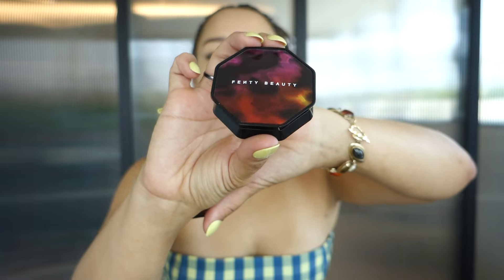Hi guys, welcome back to my channel. I know it's been a long time since you've seen me in a very professional setting. Penty Beauty was so kind to me and they sent me all of the hot cheeks, the velour hot cheeks, peachy highlight blushes. They're very peachy and they're very blushy. You guys know I'm a peachy girl when it comes to my blushes.